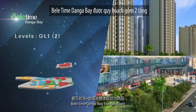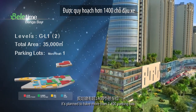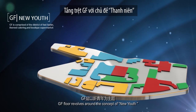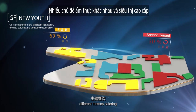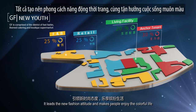Beletan Donga Bay has two floors, with a total area of about 35,000 square meters, and is planned to have more than 1,400 parking lots. The GF Floor revolves around the concept of new youth, assembling the latest fashion, different themed catering, and a boutique supermarket, leading a new fashion attitude and making people enjoy a colorful life.